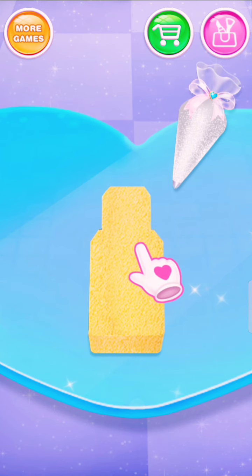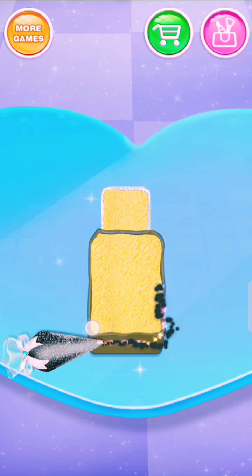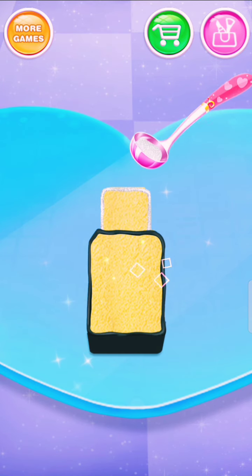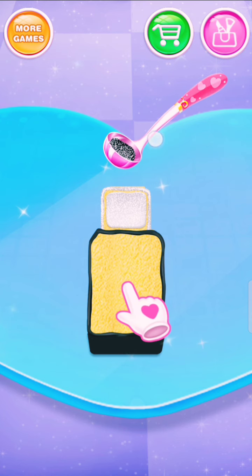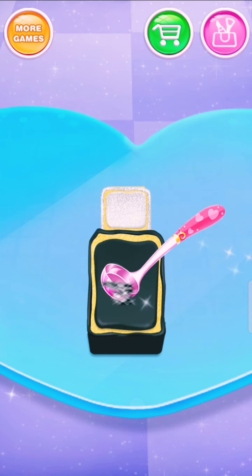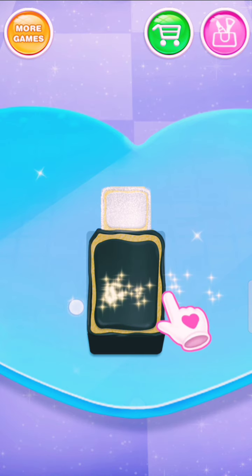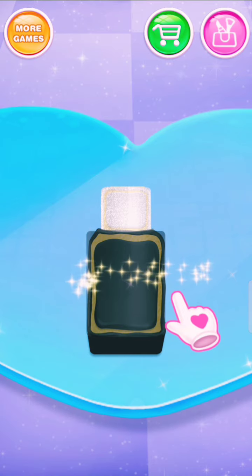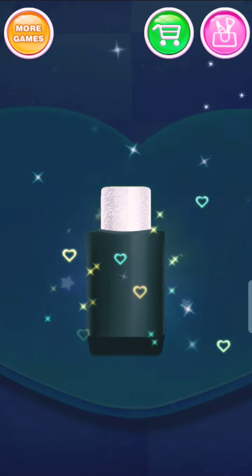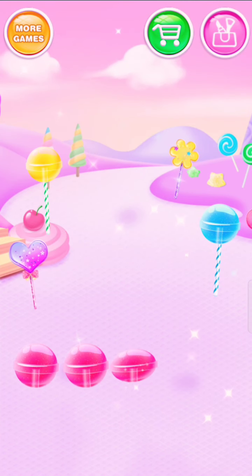Apply sweet cream on it! Nice! Perfect! Spread it evenly! Awesome! Collect some red lollipops! Wonderful! Perfect!